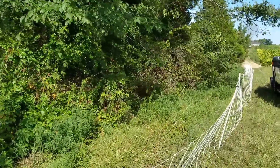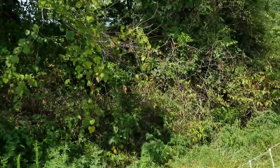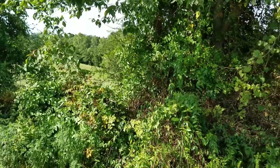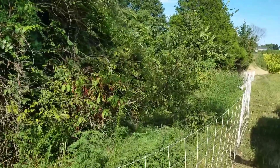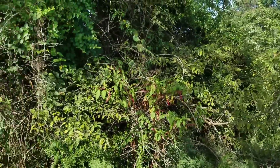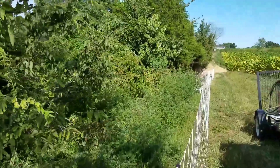To do that, he was going to have to bring in a bulldozer. He was going to have to put up temporary fencing to keep the cows in, bring in a bulldozer, clear all this stuff out, take down the old fence, put up new fence, then take down the temporary fence. So this is going to be an example of before and after the goats.